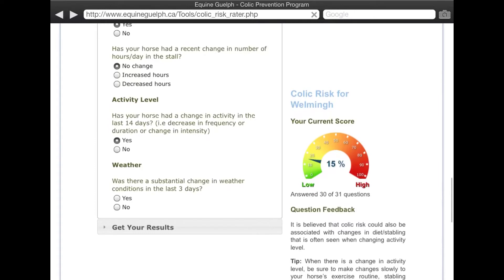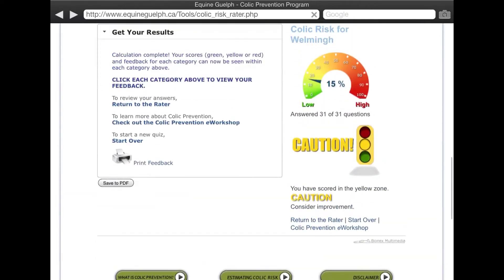We're back and we're at the end — I've answered all the questions in all 10 categories. We're going to click Submit, and my horse has a 15% chance of colic, which is in the low category.